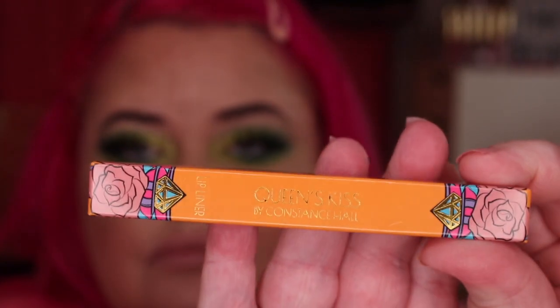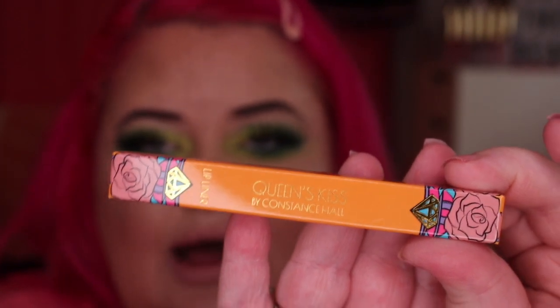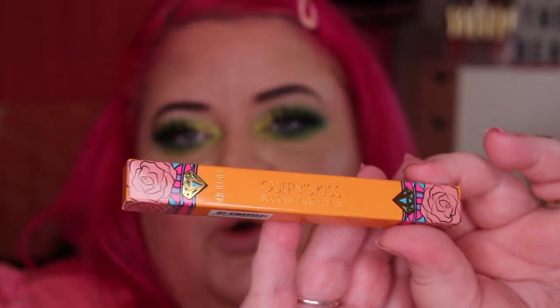I have picked up all six of them, and I'm going to jump straight into the review. So this is the first lip liner, and this is in the shade Bareback. This is the packaging — it's really Boohoo-ish, really cool. I actually really like the packaging. Queen's Kiss is vegan and cruelty free, and it's an Australian brand. She's from Western Australia. This is called Queen's Kiss by Constance Hall, and this is the shade Bareback.